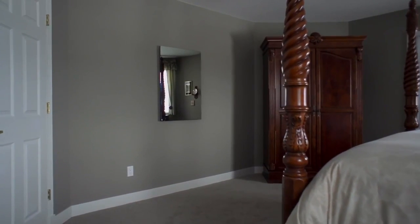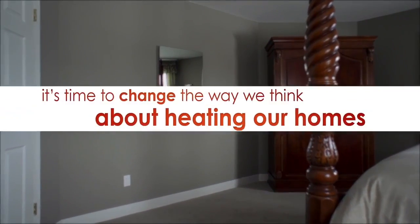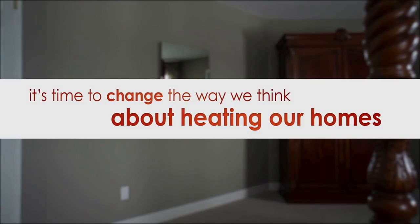With a long list of benefits from health to energy savings, it's time to change the way we think about heating our homes.